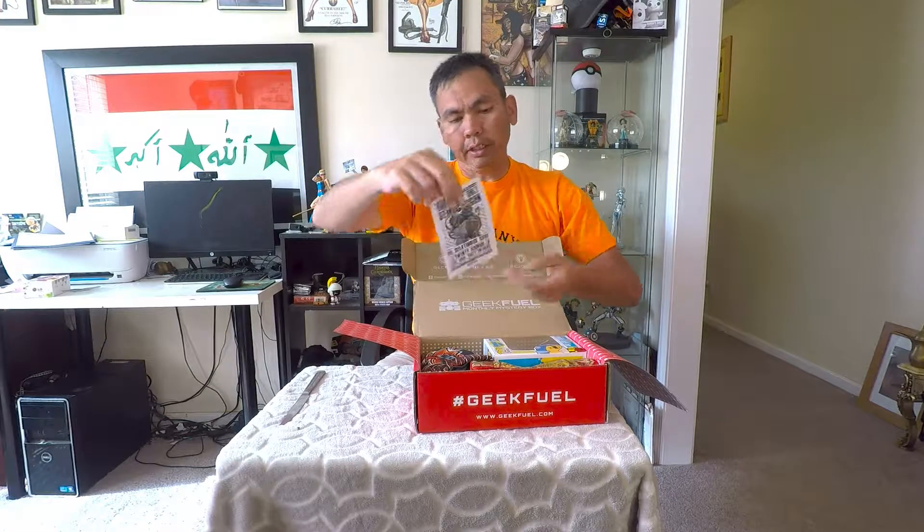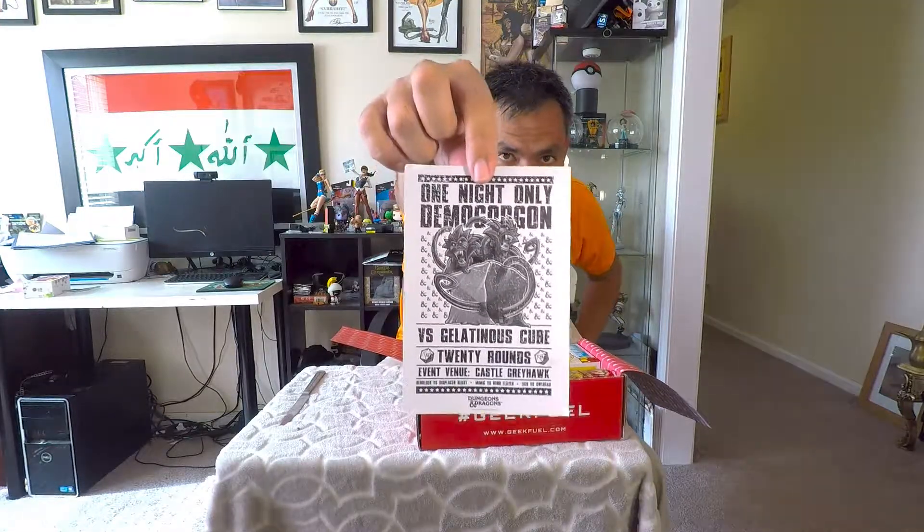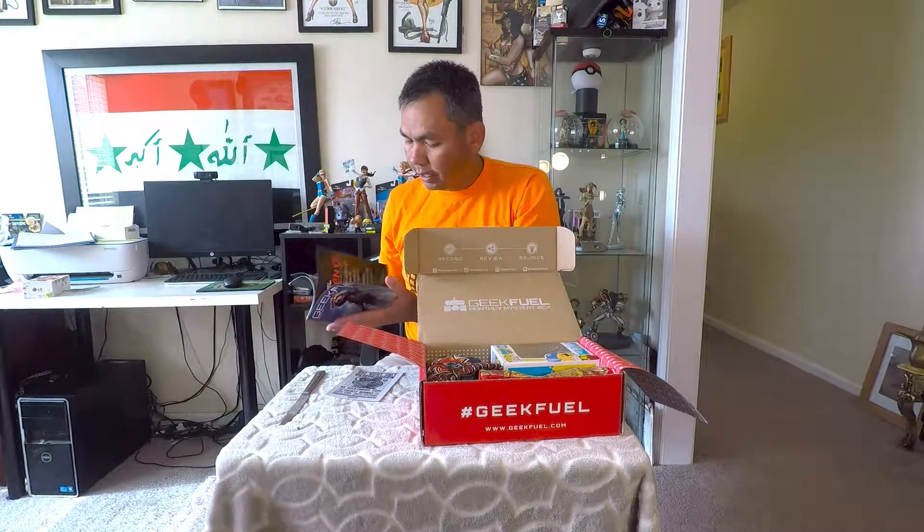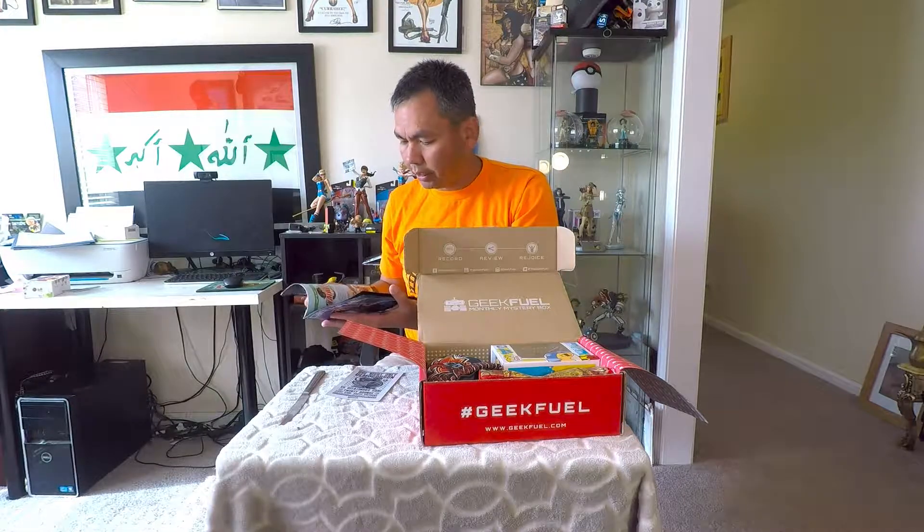So as you guys saw, we have Guardians of the Galaxy on the cover of the Geek Fuel magazine. That was a phenomenal movie. I took Tori and Alex to go see it — we had an advanced screening here in the local area, so that was pretty cool. It was a lot better than I was expecting.